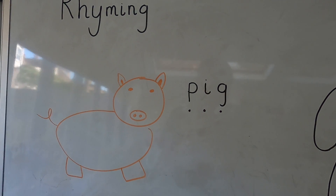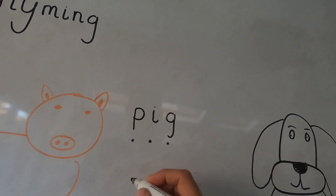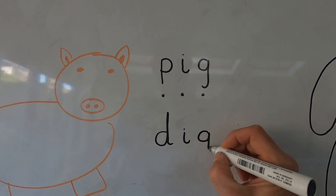Now let's think of some words that rhyme with pig. Pig. Let's change that first sound from puh. Change it to duh. Duh. I. G. Dig. Good. Let's write it. D. I. G. Dig.